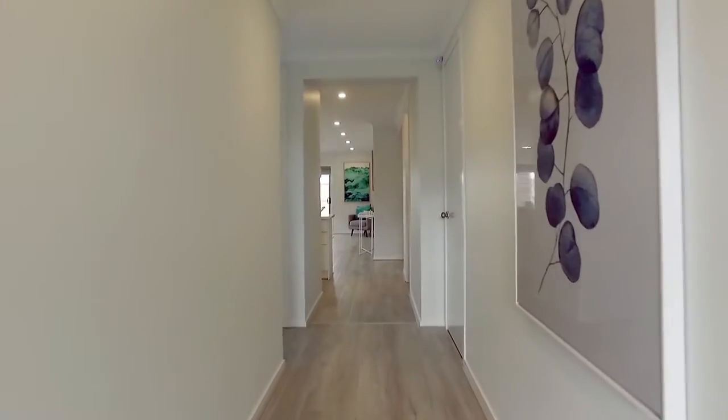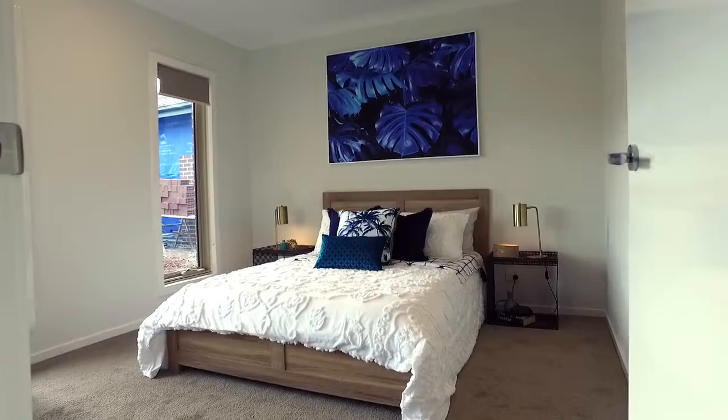Walking through the modern facade of this home, you will find high ceilings and stunning timber flooring.